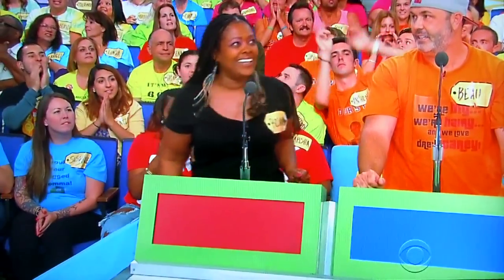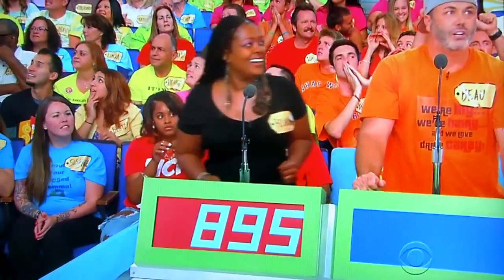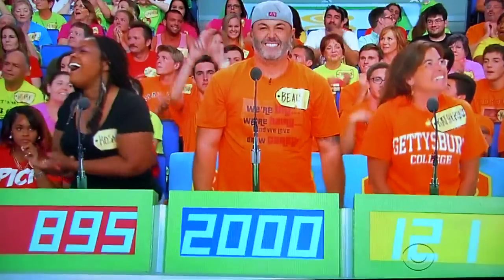And Rosalind, $8.95. $8.95. And Bo, $2,000. Actual retail price is $1,400.